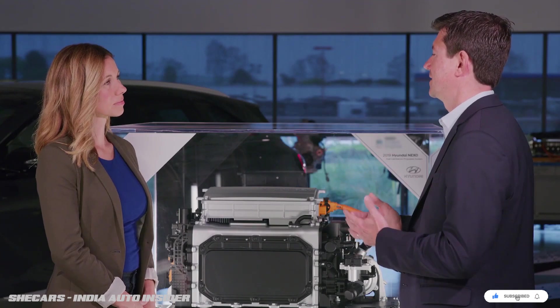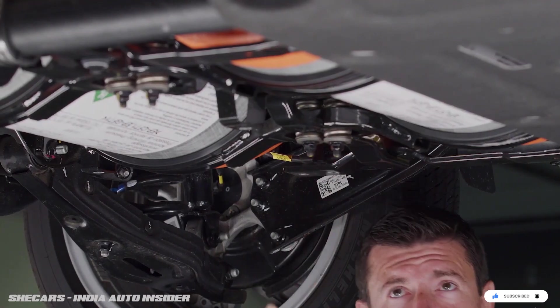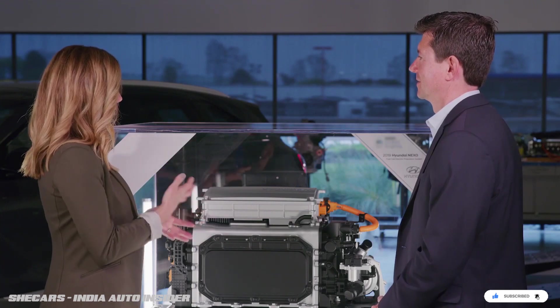Electric vehicles store their energy in batteries, which can be large, heavy, and expensive. Instead of using those large batteries, the Nexo has three tanks that store compressed hydrogen. Those tanks are small enough that we do not need to intrude into the cargo space or the passenger space inside the vehicle.